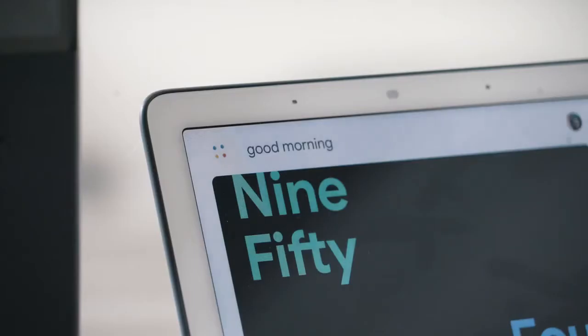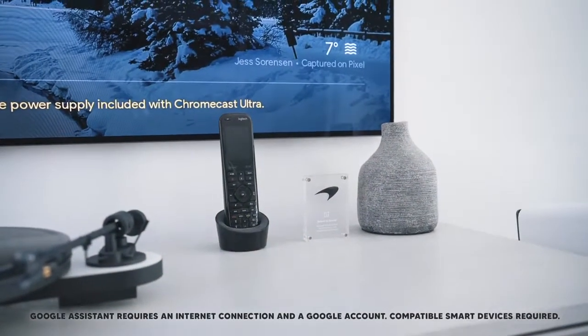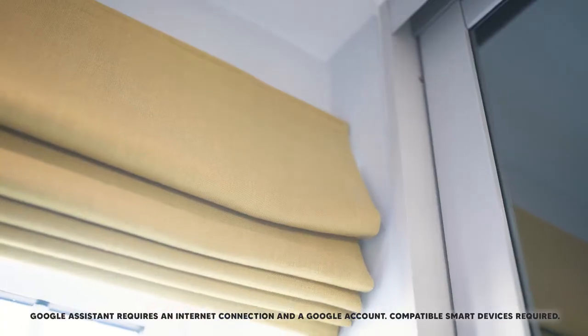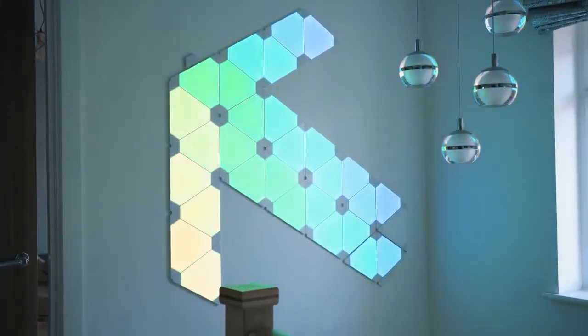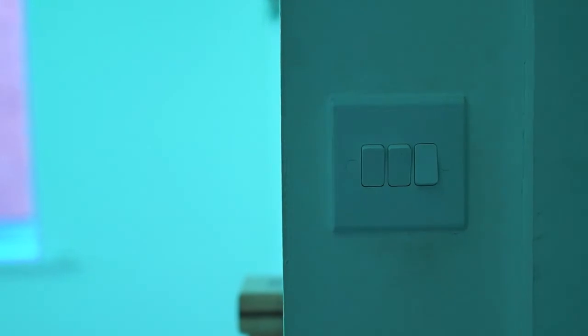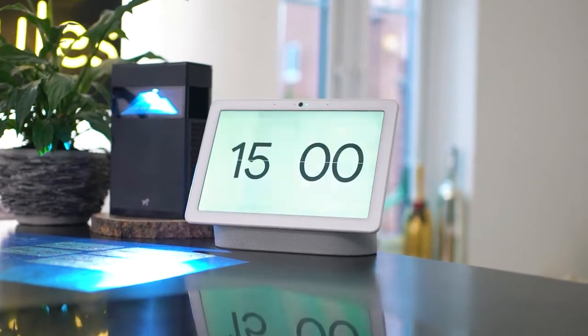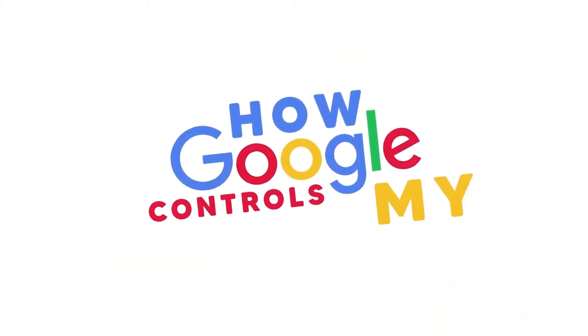Hey Google, good morning. So smart homes — really, really cool, and I would assume to a lot of people also quite difficult and intimidating, more so that they would just rather flick a switch. Sometimes, personally, me too. However, I am really, really excited about the future of where the smart home is going. All of what I'm about to show you guys is really, really easy to set up — you could just do it yourself. So without further ado, welcome to How Google Controls My Smart Home.